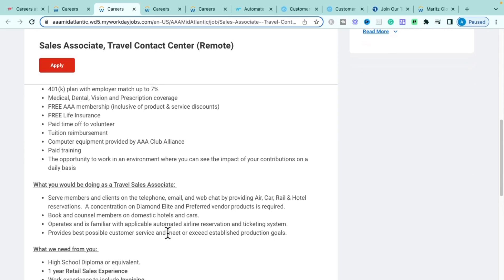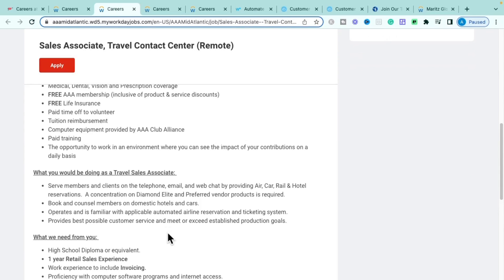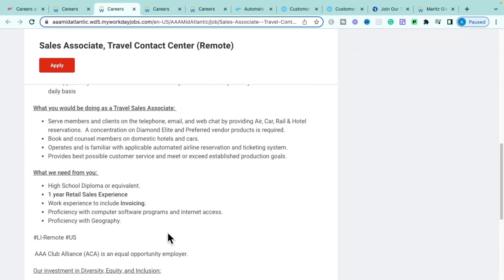In this role you'll serve members and clients via telephone, email, and web chat to provide air, car, rail, and hotel reservations — booking airfare, car rentals, Amtrak trains, and hotels based on their travel needs. You'll book and counsel members on domestic hotels, car rentals, and airline reservations, tracking all that information within their ticketing systems.